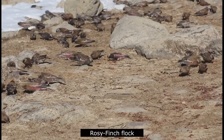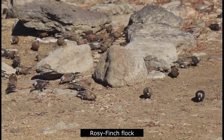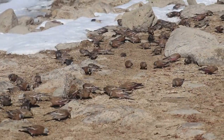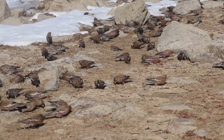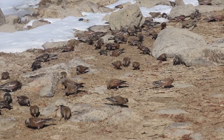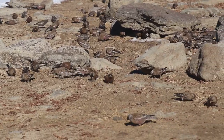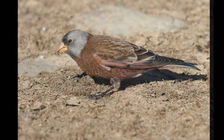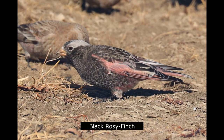One of North America's most range-restricted birds are the rosy finches. These birds breed in the most inaccessible regions of the Rocky Mountains and descend to the lower elevations in winter. Only during winter can all three species be found in the same flock. Lake Maloya is one of the few places where all three species — the gray-crowned rosy finch, brown-capped rosy finch, and black rosy finch — can be found together.